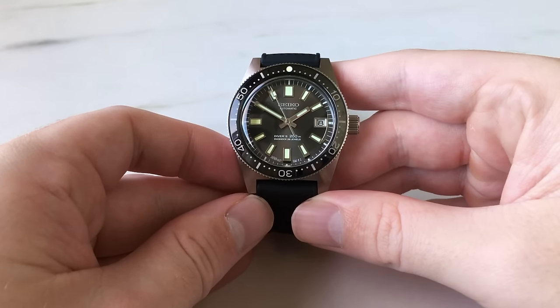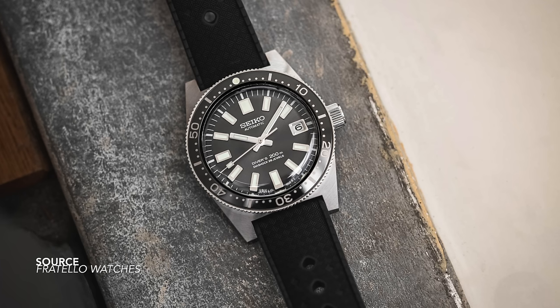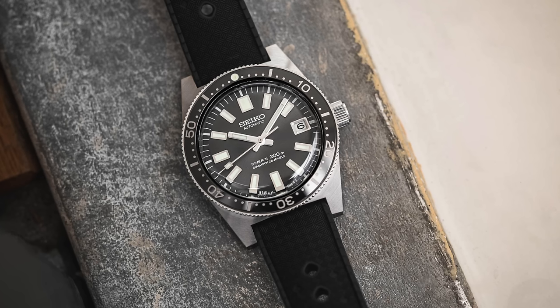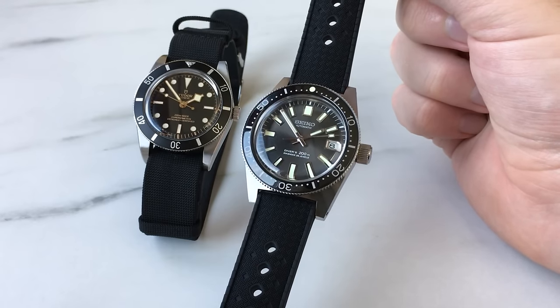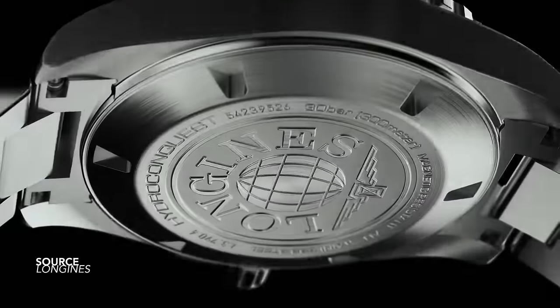The Seiko 1965 Diver Recreation 62MAS — a near one-to-one faithful recreation of Seiko's first dive watch. Another tribute piece, another recreation, but one that has been very well put together. It's a watch I now own, so a full review video will be in the corner of the screen. I can't speak highly enough about the watch's case, its finishing, and the attention to detail on the dial.